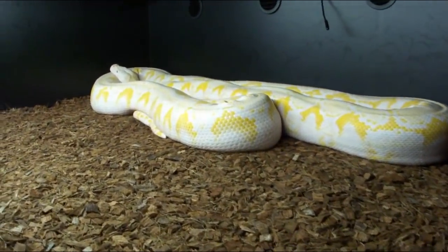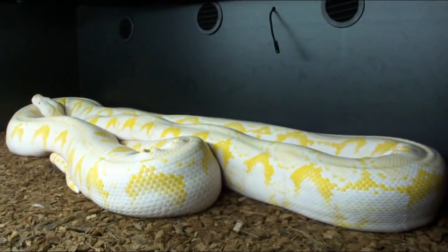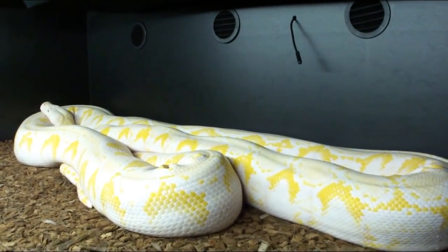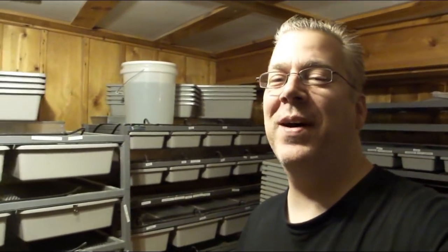Take a look at this big old girl — this is Lucy. She is a reticulated python, she weighs about 50 pounds, and she is 50% mainland and 50% jampaya dwarf.